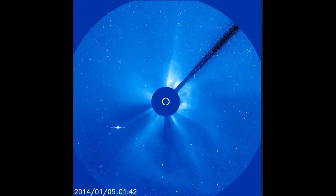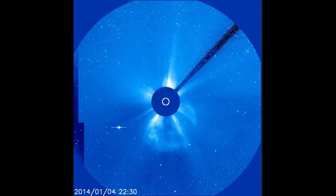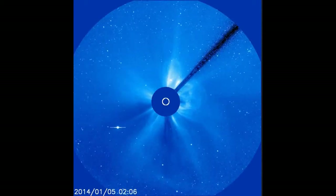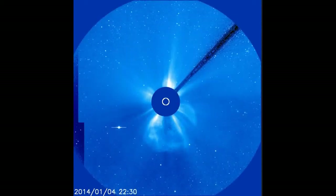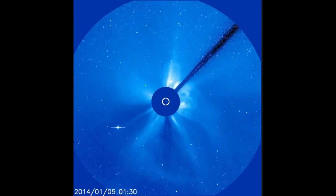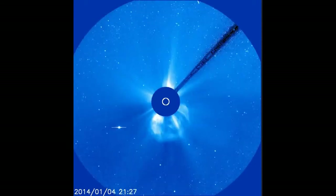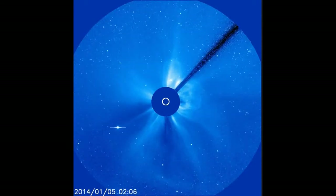Real-time space weather photo gallery: Venus, the crescent planet. Venus is turning its night side toward Earth as it approaches inferior solar conjunction on January 11th. Less than 2% of Venus's sunlit hemisphere is now facing us, which means the planet looks like a razor-thin crescent. If you have a go-to telescope, command it to slew to Venus — it's visible even in broad daylight.